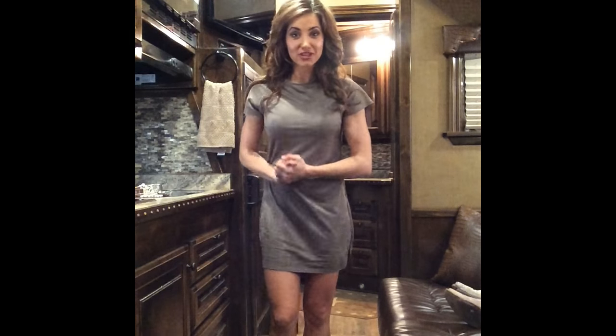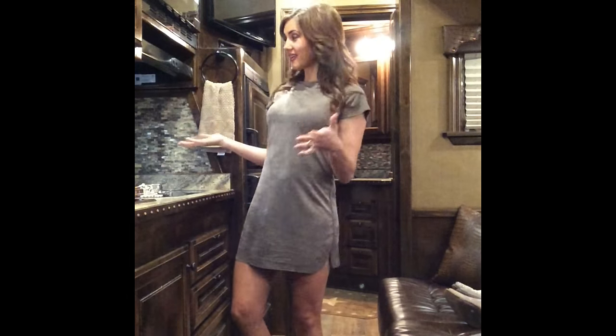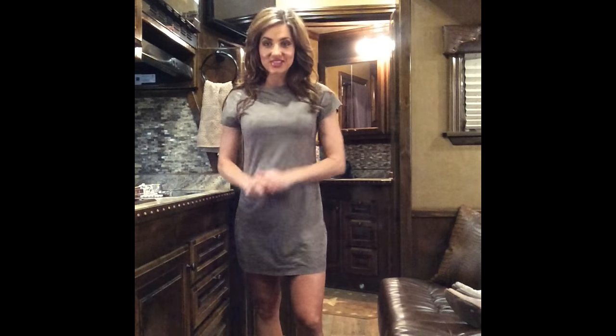Hey everyone! Welcome to the third fashion segment by Shea Fisher Durfee. We are here in the parking lot at Houston Rodeo, so I can't have my slide-out out right now, but I thought I would do a quick video to show you my outfit of choice for today.